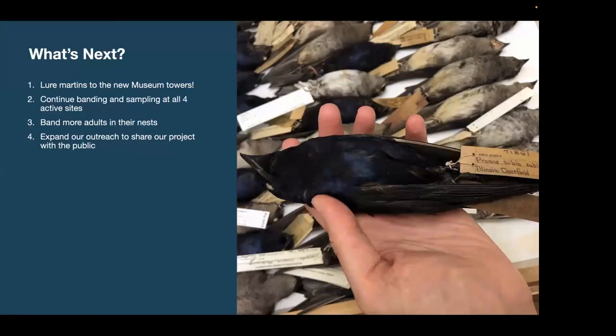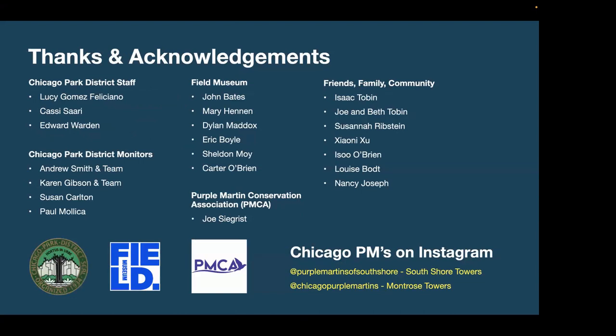So what's next? Top of mind is luring a new Martin colony to the Field Museum. We're going to continue banding and sampling at all four active sites across the lakeshore and want to get more adults with Dylan's system. We want to expand outreach to share our project and what we're doing, just like tonight. It takes a lot of people to care for these birds across many communities in the city. Thank you to all who have helped — the Chicago Park District, the Field Museum, the Purple Martin Conservation Association, and family, friends, and neighbors.